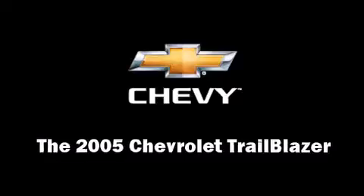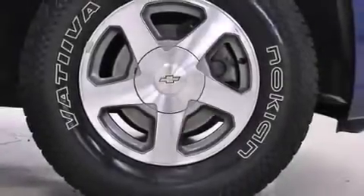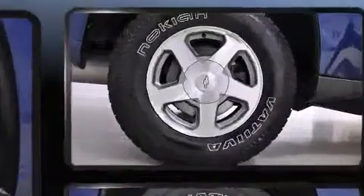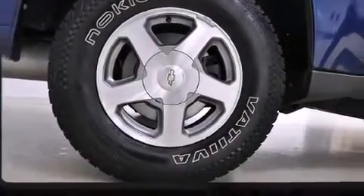The 2005 Chevrolet Trailblazer. It features four-wheel drive capabilities, a durable automatic transmission, and a refined six-cylinder engine.